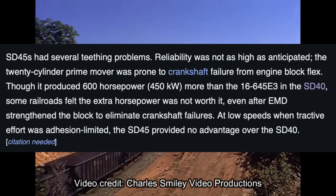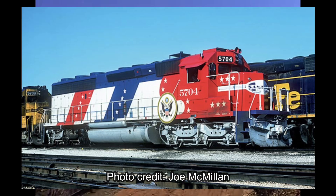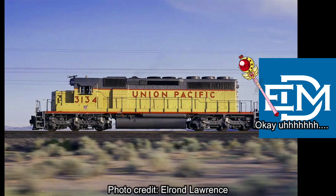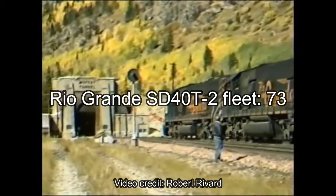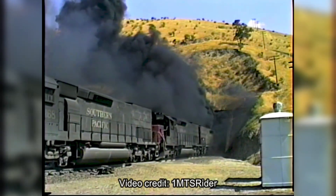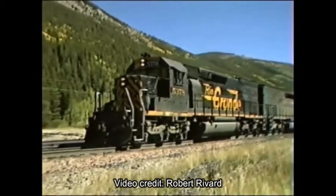The Rio Grande wanted their own SD45T-2s, but with 3,000 horsepower like the SD40-2s. As a result, EMD did the same thing they did to the SD45-2s, only with the SD40-2, and created the SD40T-2. The Rio Grande would purchase 73 locomotives. However, the Southern Pacific would also purchase 229 SD40T-2s, as well as 10 additional locomotives for the Cotton Belt. Ironically, the railroad that began the line of SD40T-2s ultimately didn't become the railroad that owned the most of the locomotives.